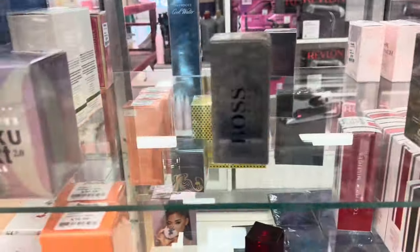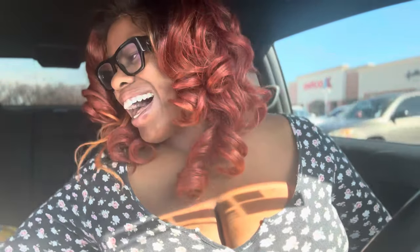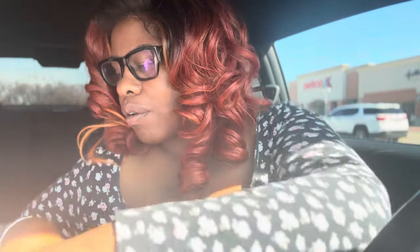Alright guys, we're back in the car and I have a Marshalls haul. I cheated a little bit though because some of this stuff I bought last time I went and never showed y'all. So we're gonna go ahead and get started. It's a cute bag. The first thing I got from there was this Evian facial spray — it hydrates, moisturizes, and refreshes your tone. I got it because I love Evian water.